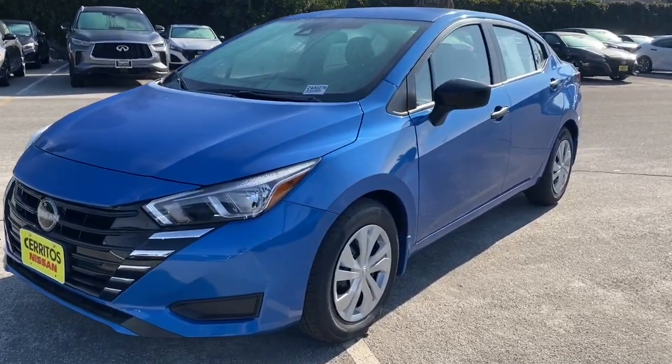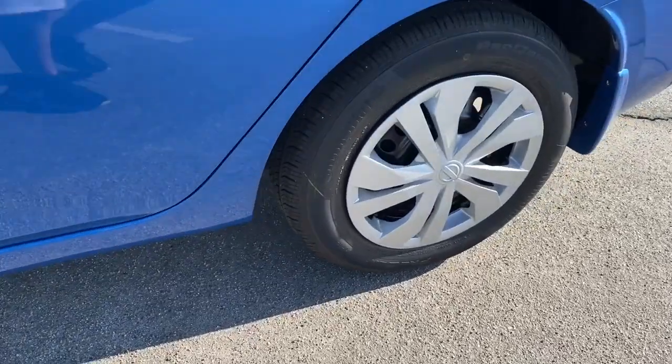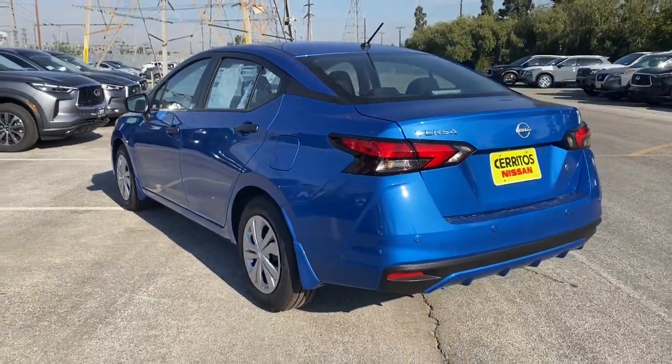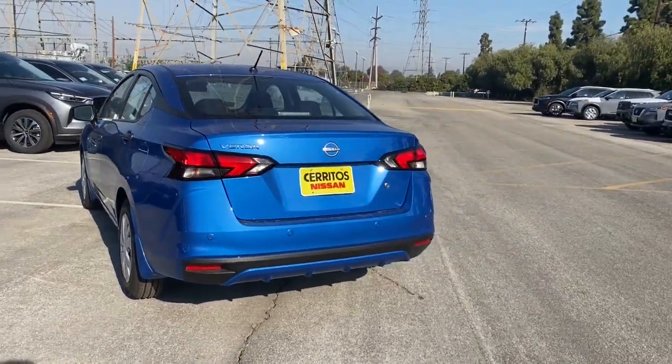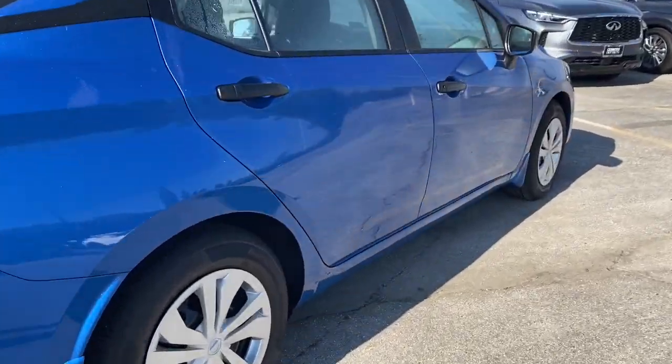Get into the 2024 Nissan Versa. This sprightly Versa offers a host of features to keep you secure, comfortable, and connected. From impressive standard driver assist tech to an upscale cabin and touchscreen infotainment, this clever compact is ready to take you places.